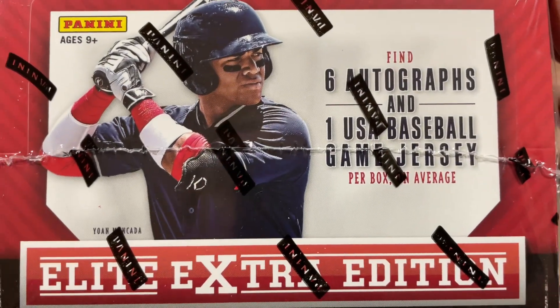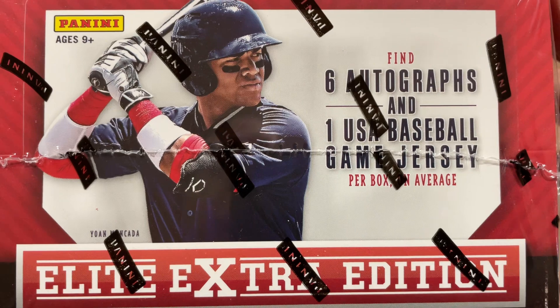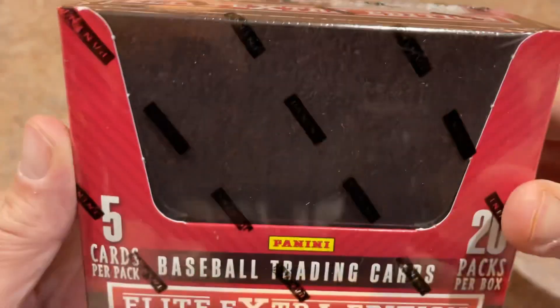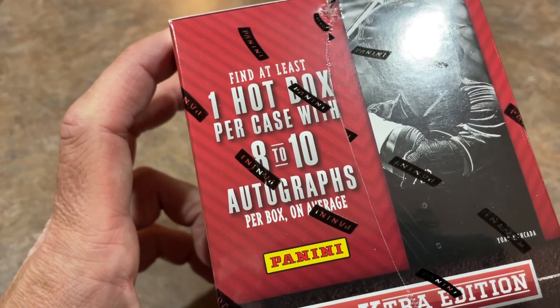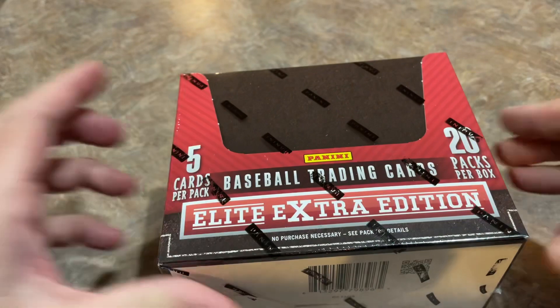There are six autographs in this box and one relic. Jan Mankata gets the cover boy spot. The big chase card in this product is the Aaron Judge autograph. We're looking for one hot box per case that could have eight to ten autographs — that would be pretty nice and would definitely increase our chances.